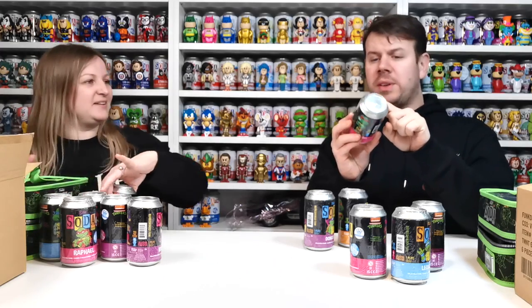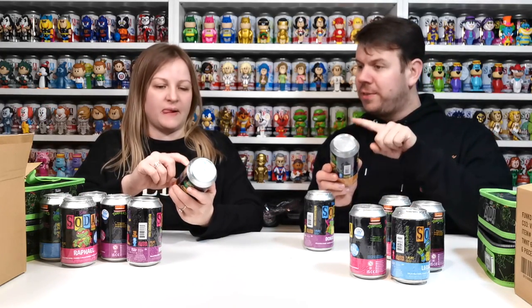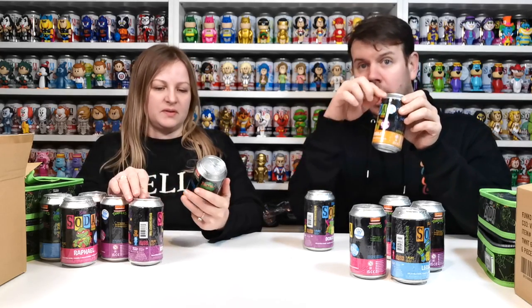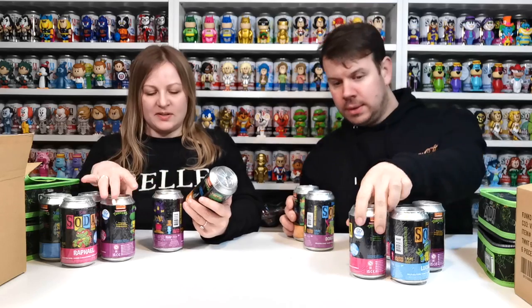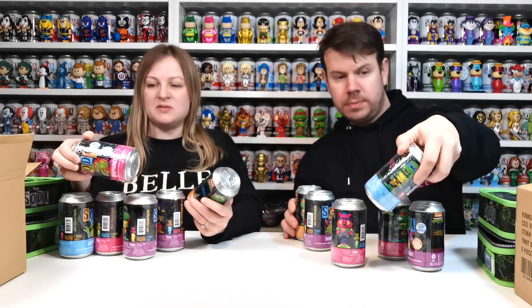Just to say, guys, some of them have got exclusive stickers under them, and some of them have got them on top, so be careful of the ones on top because we need to make sure the stickers on top go back on the can. Some of them are under, some of them are not. So they're all 10,000 pieces each.